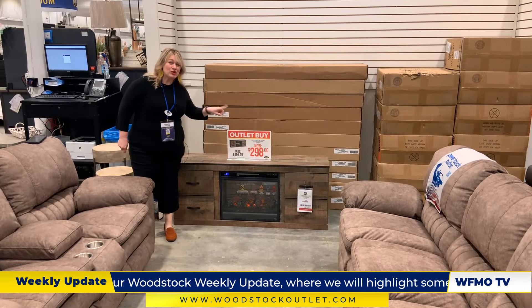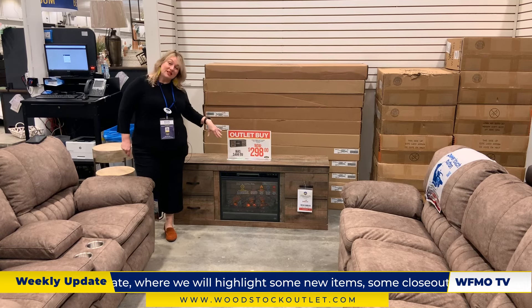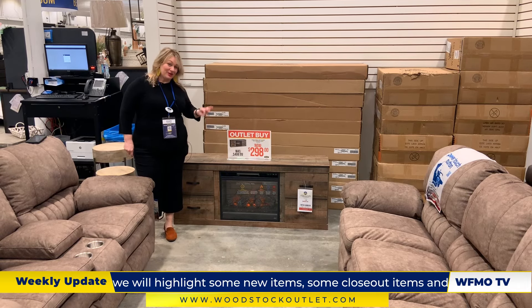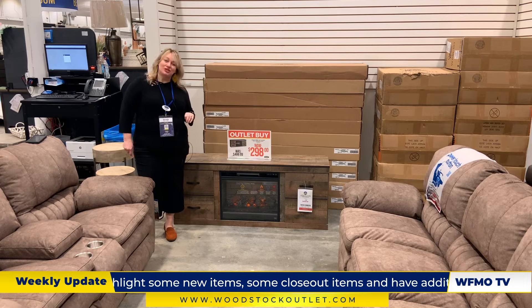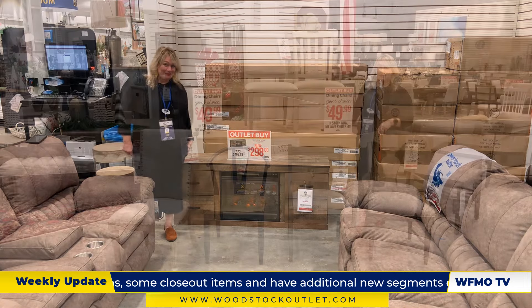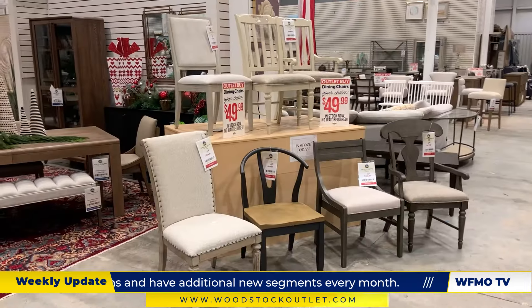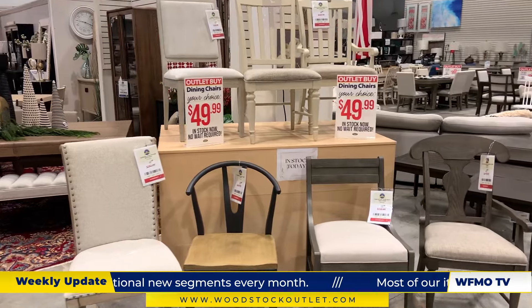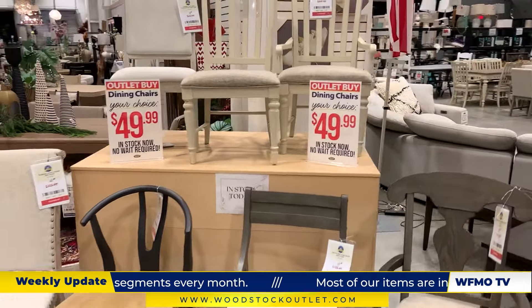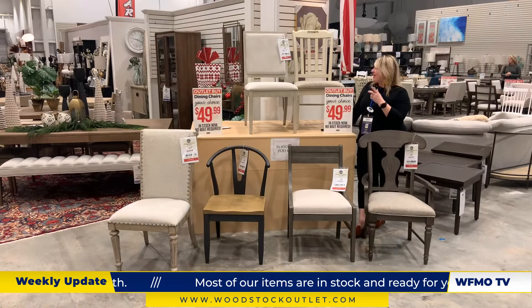Let's roast our marshmallows right here while we eat our pumpkin pie and drink our cider. So instead of $499, the console with a fireplace — how about $298? Yep, they're stacked and ready for you to come pick them up. I would love to show you all the special buys on these dining chairs. Dining chairs — your choice of any of these plus one more — $49 each. Hope to see you guys this weekend.